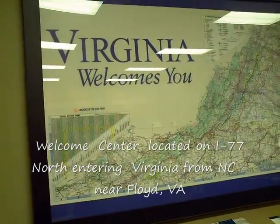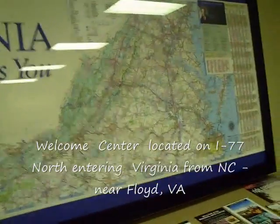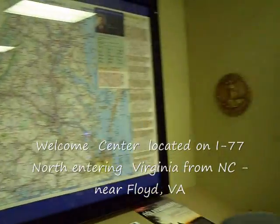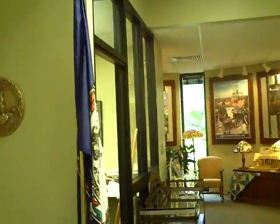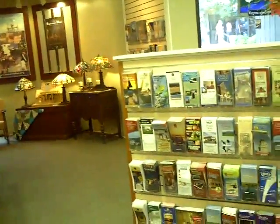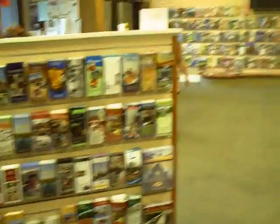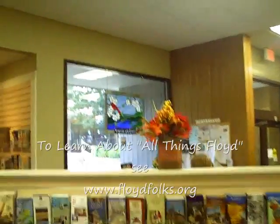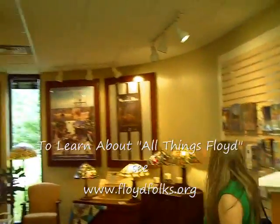We're inside the Virginia Welcome Center, and now we're going to do a little walk-through. There's a really nice big map here that gets you any place in the state of Virginia you want to be. Some very interesting wall hangings of historic things in Virginia. And of course, the brochures and booklets are organized in a very beautiful way throughout the entire center. It's just a very, very nice facility.